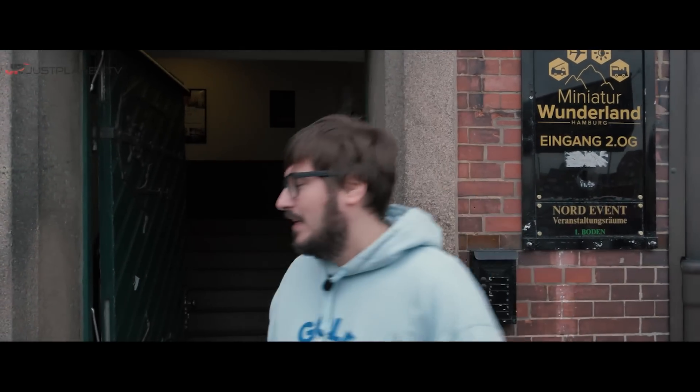Hi Just Planes, welcome to the Miniature Wonderland. We have a miniature, incredible flight simulation and airport in the world. I want to show you something. Let's check it out and some other stuff. Come on, let's get in.